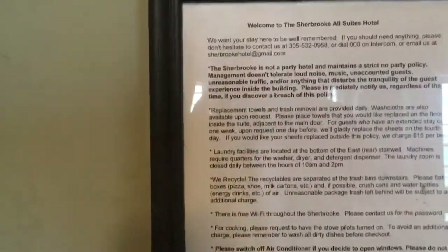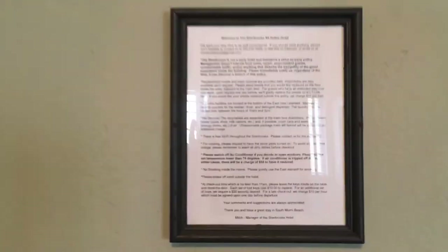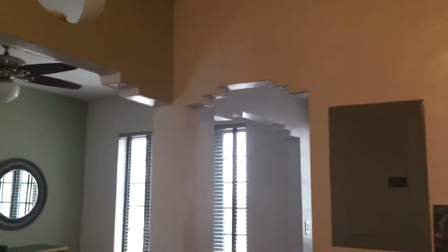The manager puts up house rules — pretty much says you can't have parties. It tells you how to get the Wi-Fi and what to expect for housekeeping, so he keeps you well informed. Before you arrive, you should know what you're getting into. Overall, I like the place — it's not the cleanest, but it's all about location and price.